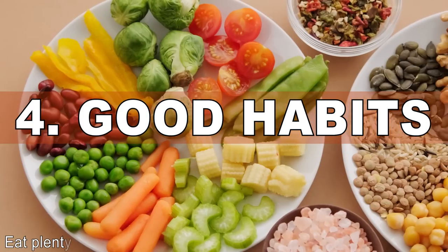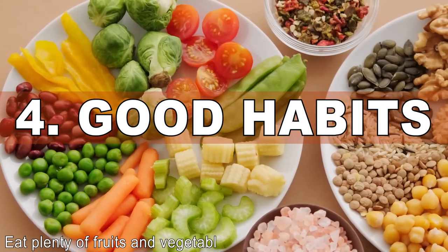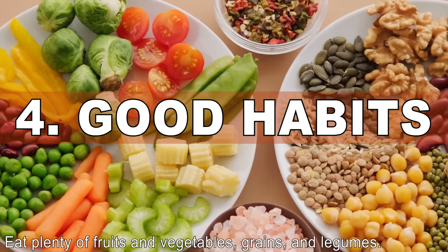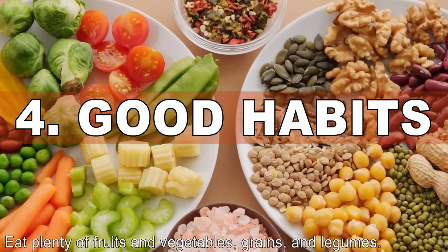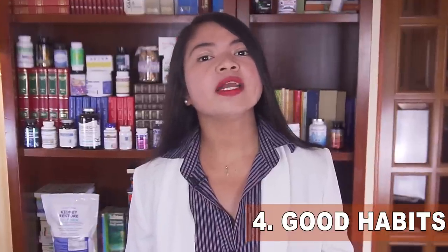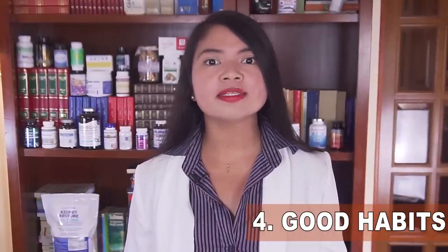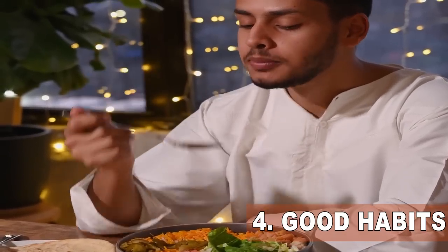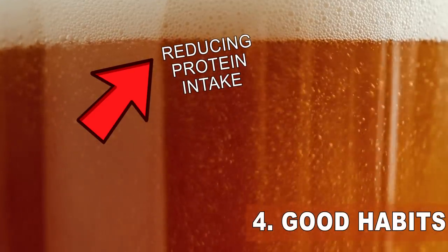Eat plenty of fruits, vegetables, grains, and legumes. While not all fruits and vegetables have the incredibly powerful healing properties of my smoothie ingredients, it's well established that following a plant-based diet is a must for CKD. This is also because eating more plants means reducing protein intake.